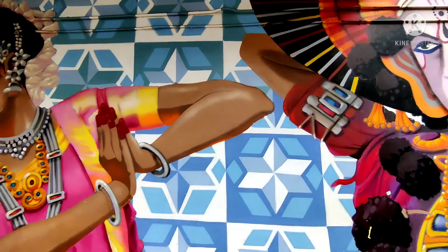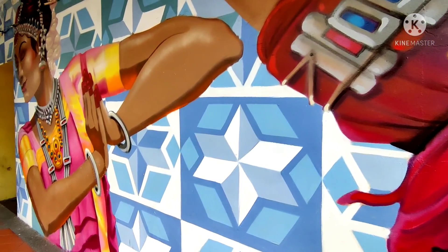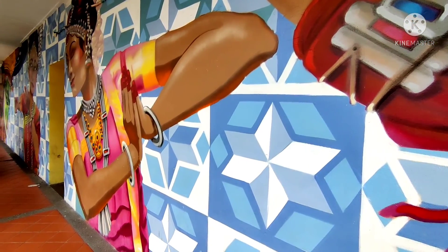The next interesting thing I like over here is paintings. These paintings represent the most Indian culture. This is one of the most important things in Little India.